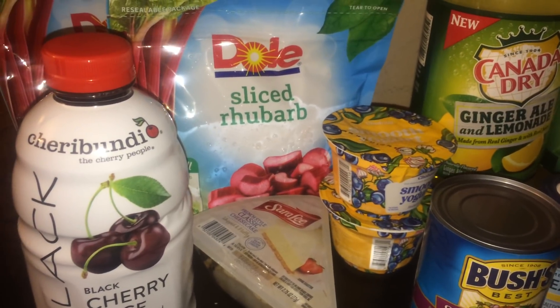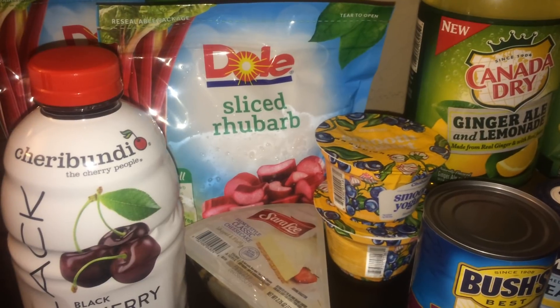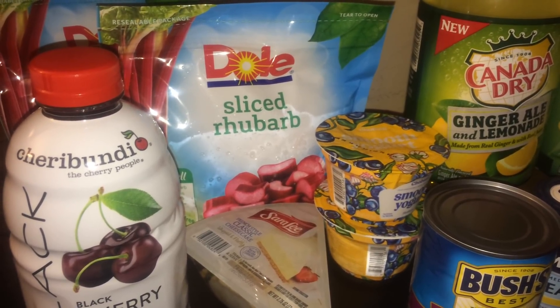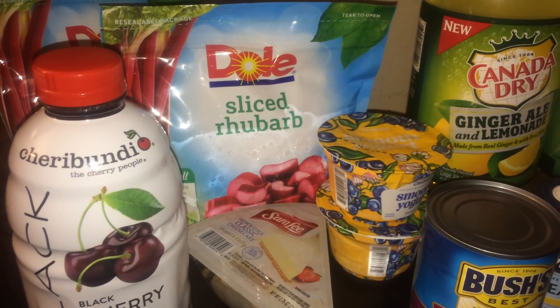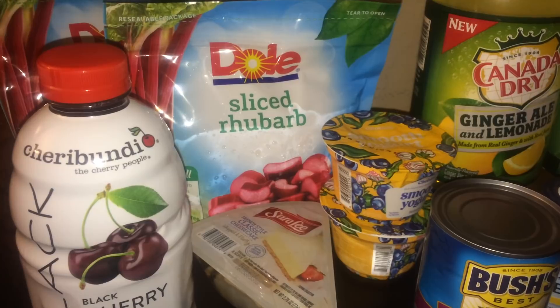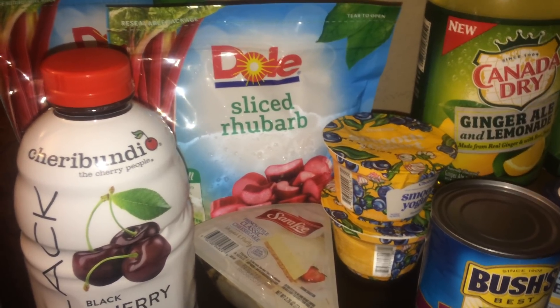Hey guys, welcome back to my channel Randy Saves, and today I will show you my Publix haul for this week. The weekly sales ad for me started today, which is Thursday, and it ends on Wednesday. Just verify when your weekly sales ad starts and ends because in certain cities and states the weekly ad starts on Wednesday and ends on Tuesday.